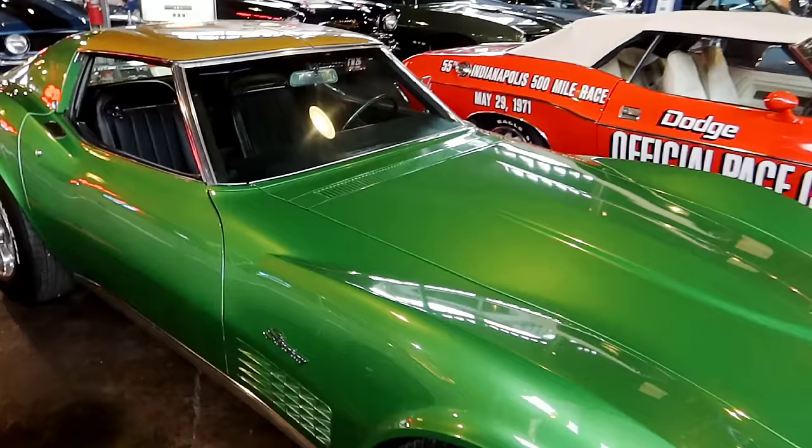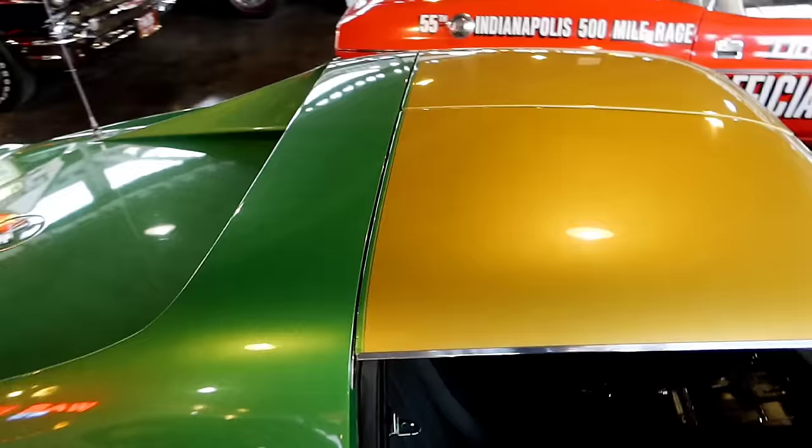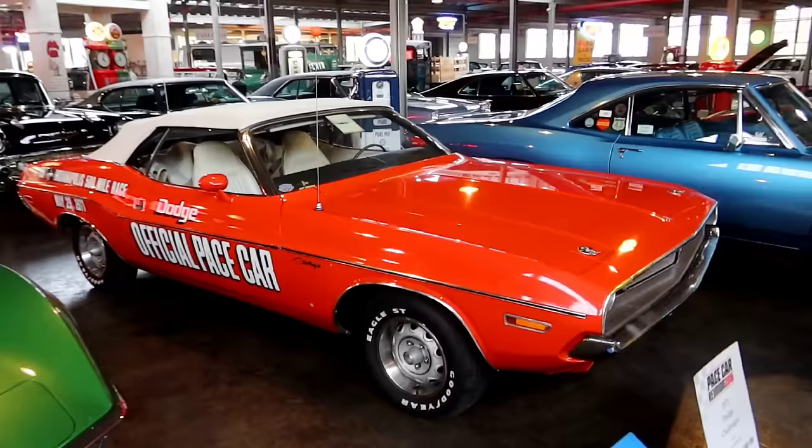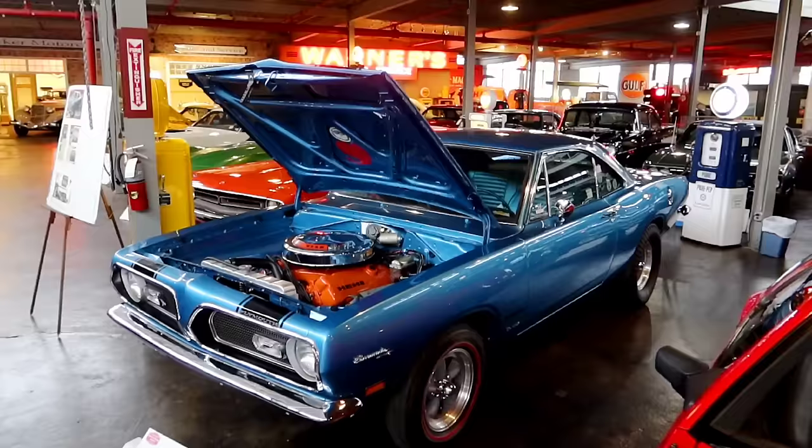1971 Chevy Corvette T-top — beautiful color. That kind of screams '71, doesn't it? Look at the color of the T-top — they went two-tone on it. Beautiful car. And that is the 1971 Indianapolis 500 pace car Dodge Challenger.